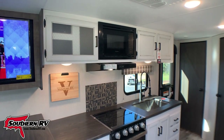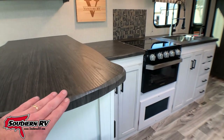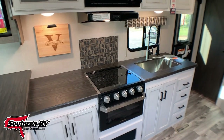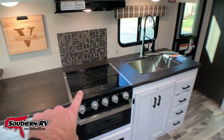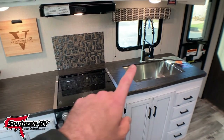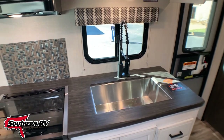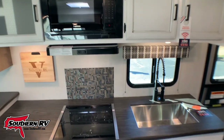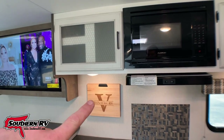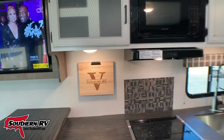The kitchen — I love this two-tone cabinetry as well as this live-edge look countertop. We have a glass-top three-burner stove with the oven down beneath, and a big single-basin stainless steel sink that comes with covers so you can extend your countertop. We've got a microwave up top, and Venture gives this presentation slash cutting board out with their RVs as well.